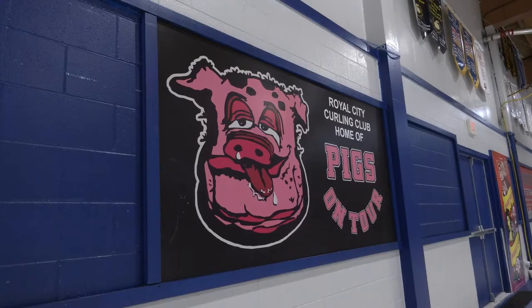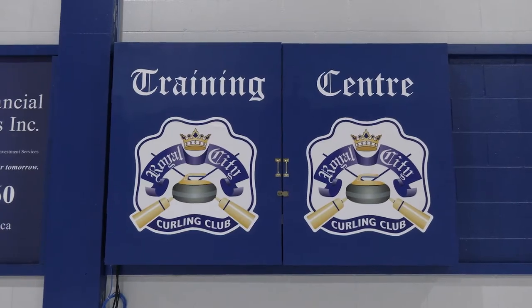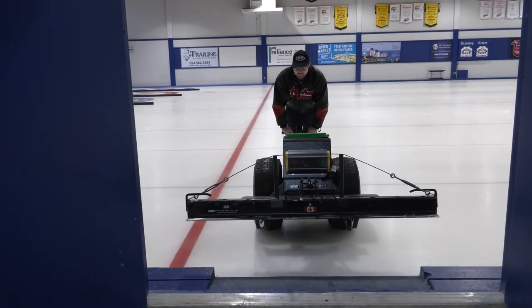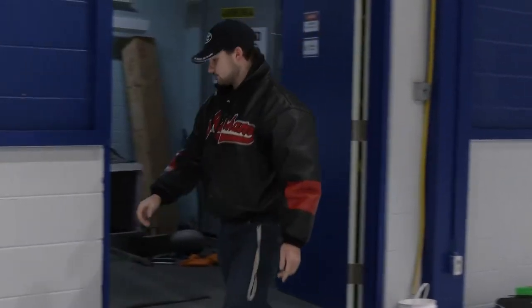Every curling club is different and every competition is different, so understanding what type of pebble you're using, what the temperature of the ice is, and all these other factors — that's what I try to do in my job to make ice perfect. Knowing what they're doing and what is the same or different allows me to pick up on those imperfections in their ice.